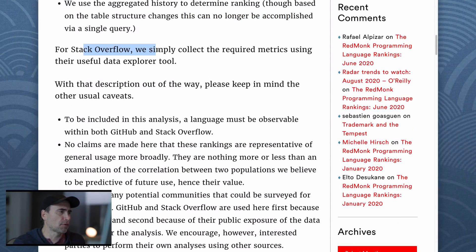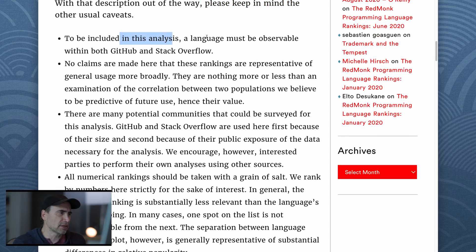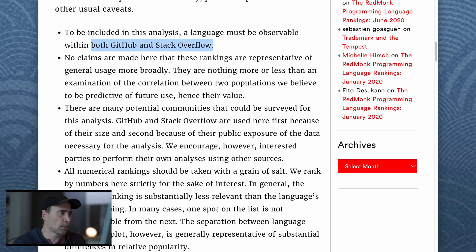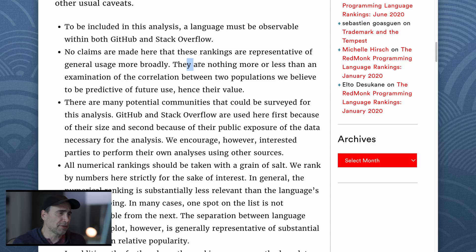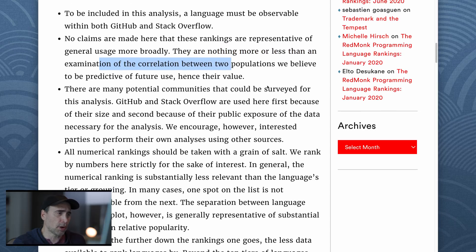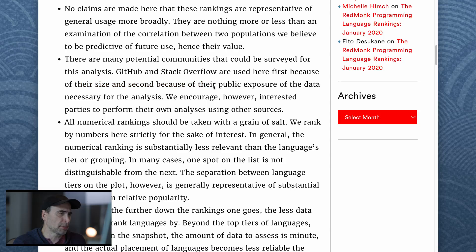For Stack Overflow, they simply collect the required metric using their data explorer tool. Please keep in mind the actual caveats: to be included in this analysis, a language must be observable within both GitHub and Stack Overflow. No claims are made that these rankings are representative of general usage more broadly — they are nothing more than an examination of the correlation between two populations believed to be predictive of future use. GitHub and Stack Overflow are used first because of their size, and second because of their public exposure of the data necessary for analysis.